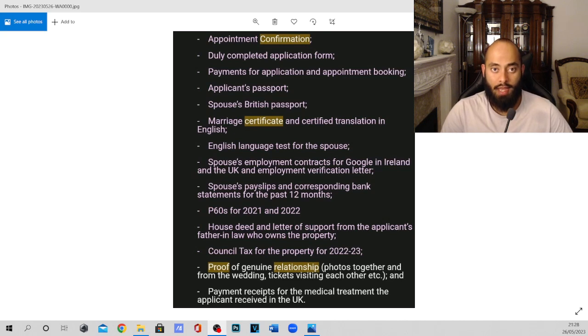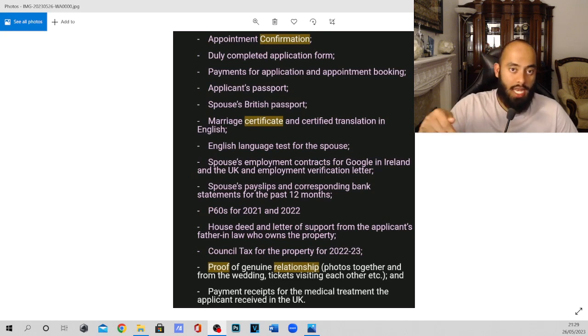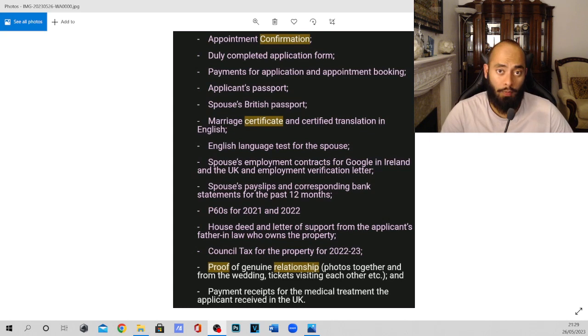Next, because the residence where my wife would be staying is my home, you need a house deed — you can get this from the UK government website for about £3 — and a letter of support from the applicant's father-in-law, who is my dad and owns the property, confirming that your spouse can live there when they come to the UK. This may differ for a flat, so check with a lawyer. You can also use the GoFees HQ link in the description box, where you enter your travel details and it gives you all the documents you need.